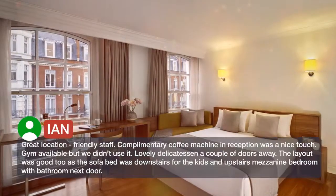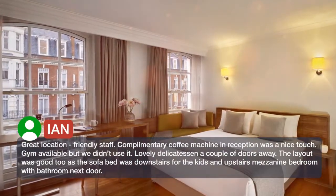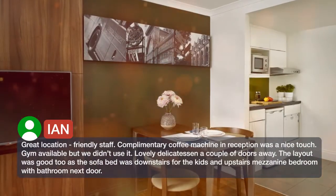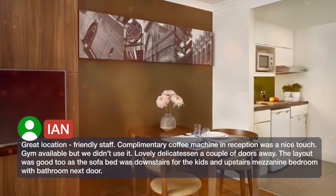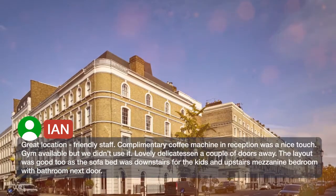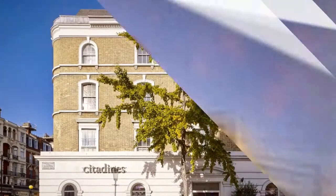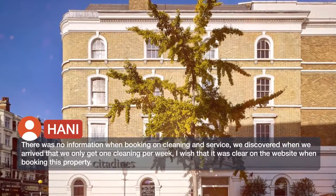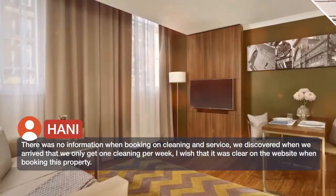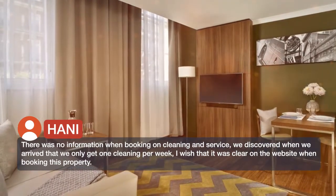Great location, friendly staff. The complimentary coffee machine in reception was a nice touch. Gym available but we didn't use it. Lovely delicatessen a couple of doors away. The layout was good too, as the sofa bed was downstairs for the kids and upstairs. There was no information when booking on cleaning and service — we discovered when we arrived that we only get one cleaning per week. I wish that it was clear on the website when booking this property.